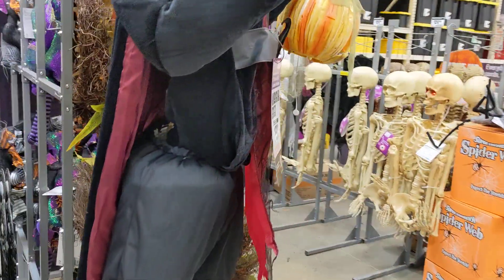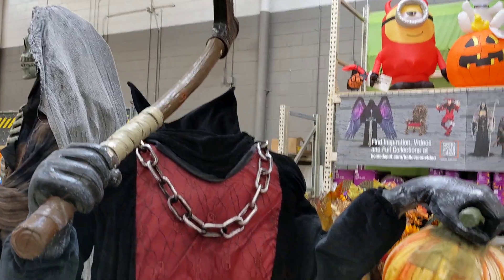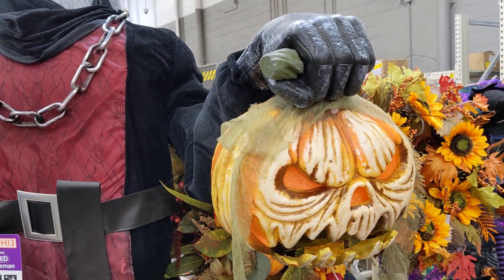What else we got? Headless guy. It looks like the headless horseman. I like it. That is pretty cool. He should do something. Look at that. He probably does something, but he's not really working.